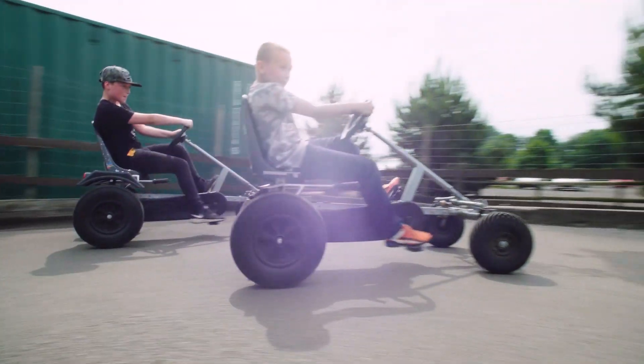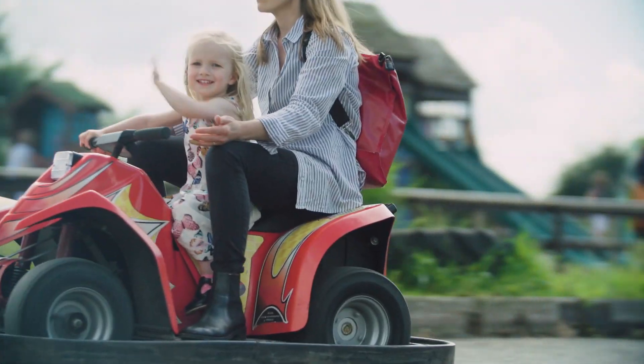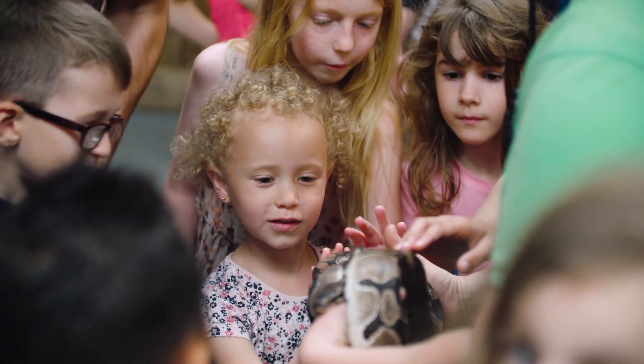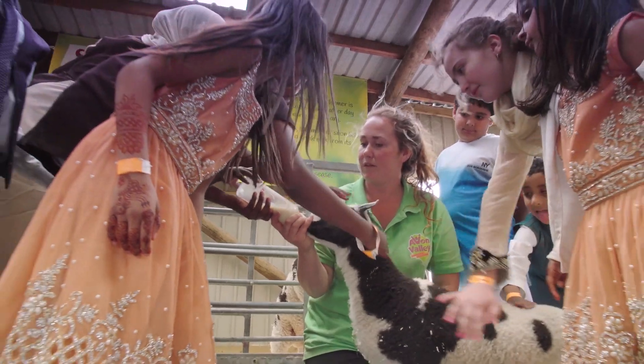We've got loads to do here at Avon Valley and we will make sure you have a fun-filled day. There's something for everybody, whether it's meeting a reptile to pony grooming, right the way through to really lovely talks that our staff give.